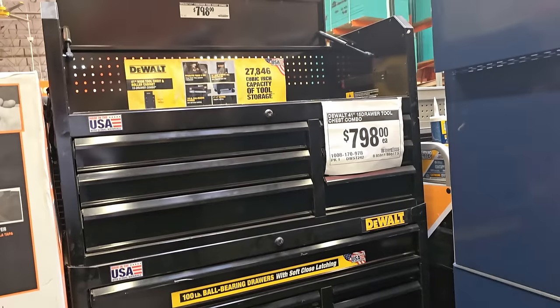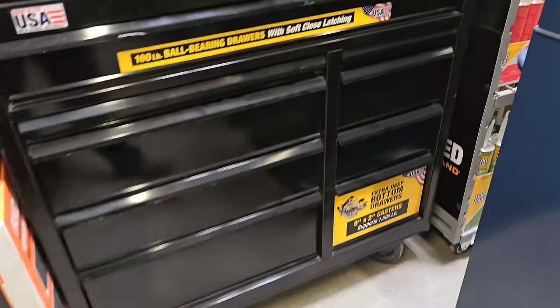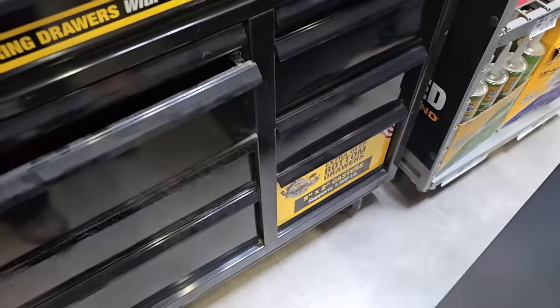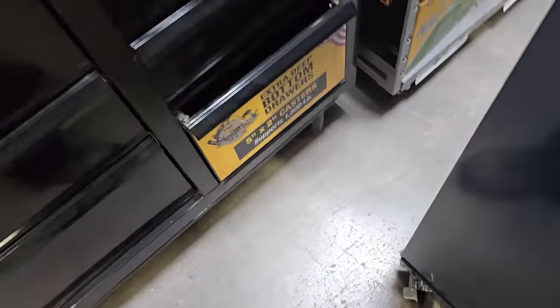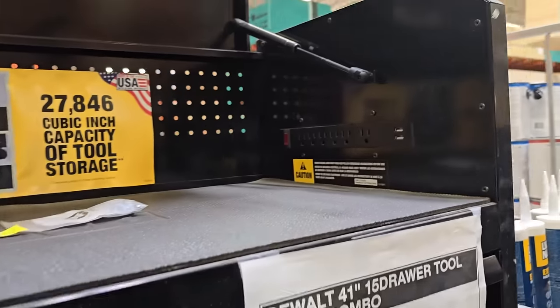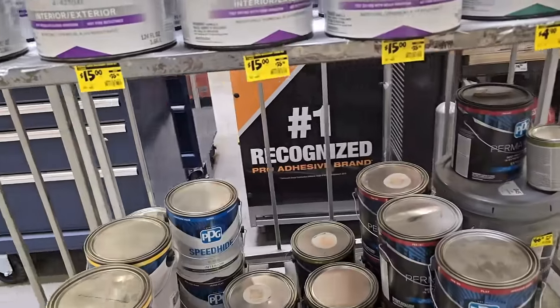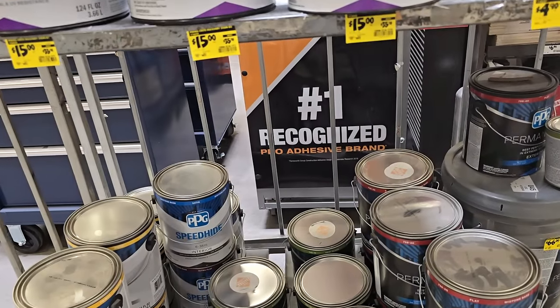On to some newer tools - you've got the DeWalt toolbox here for $7.98. It's actually a pretty decent unit, however it is on the thinner side. I think the Milwaukee one is a little better in quality, but I wouldn't mind having this for about $200 less.